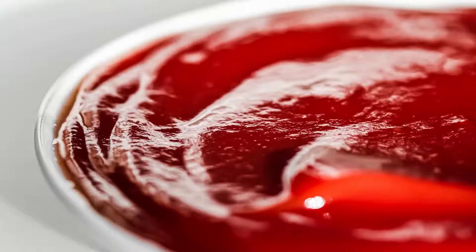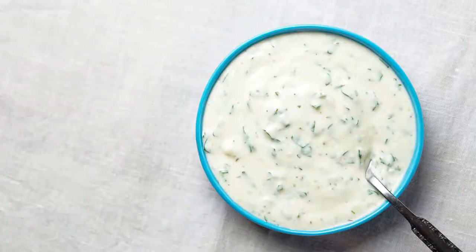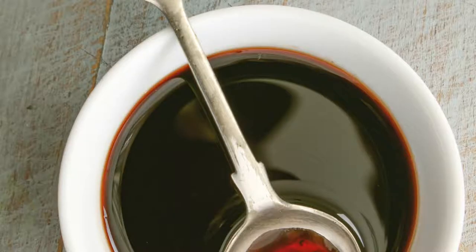Primal Kitchen has an amazing unsweetened ketchup, makes mayonnaise, and has an amazing ranch dressing and balsamic dressing both made with avocado oil. They have a wide variety of keto-approved products, and I will be linking them in the description below.